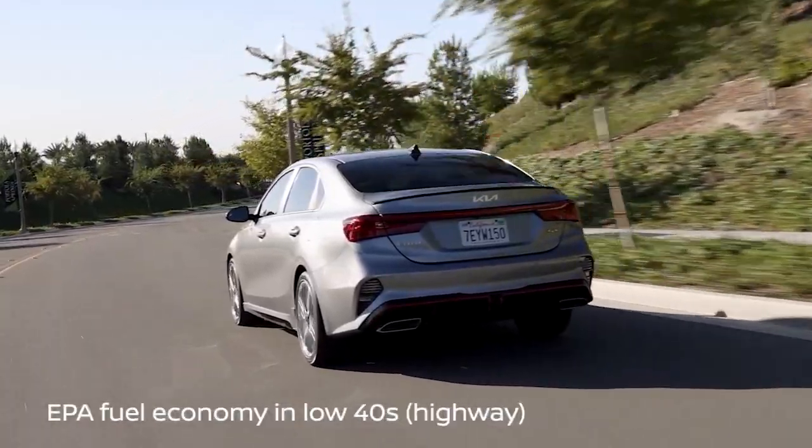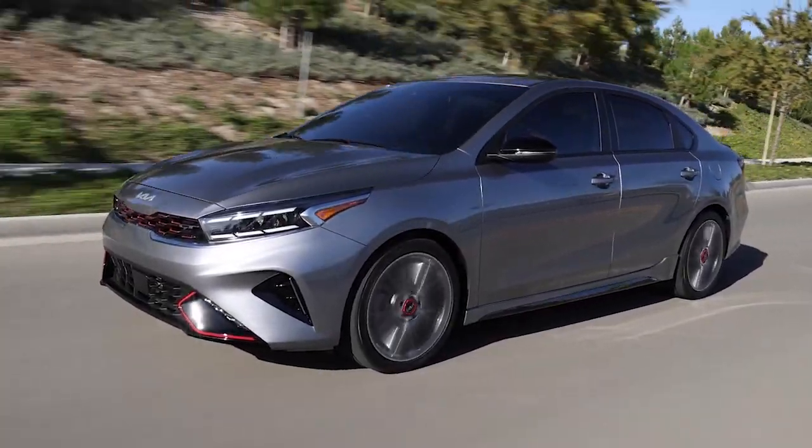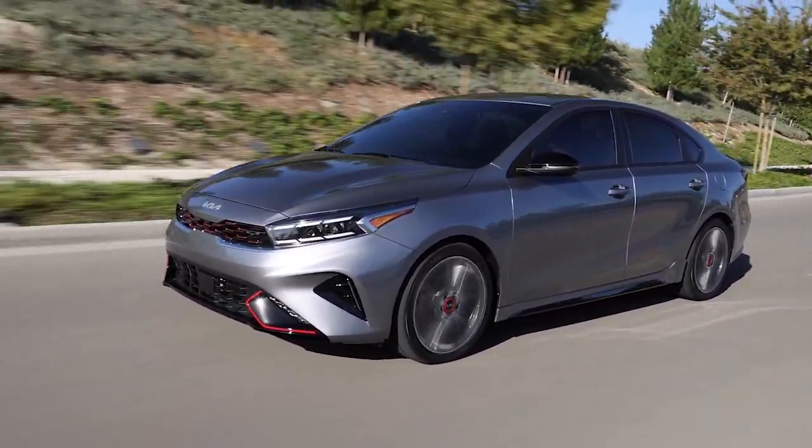The EPA says the Forte is capable of touching 40 miles per gallon on the highway. The CVT is programmed to simulate the sound and feel of an automatic transmission.